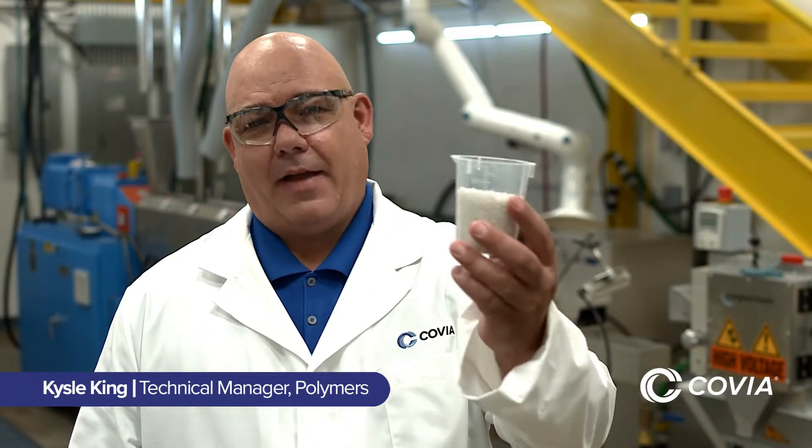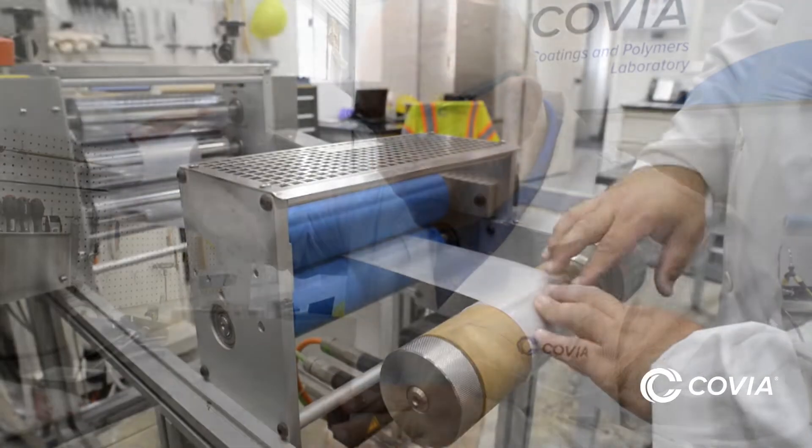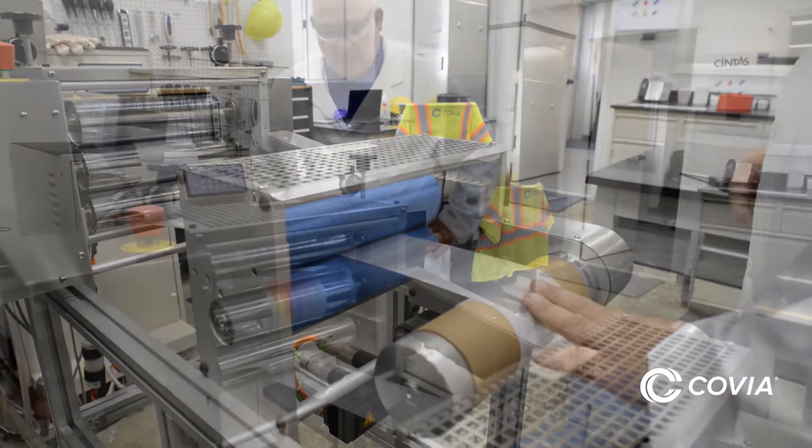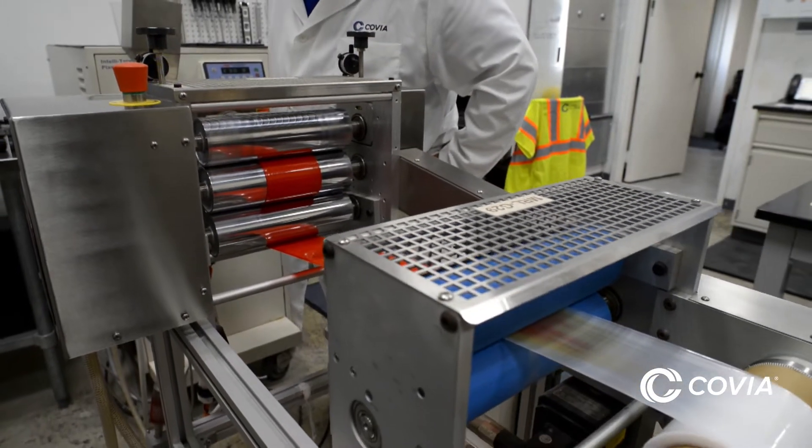Now that we've made our compound with HIFIL-N, let's go make this. The pellets are fed into the single screw extruder to create plastic sheets. We add some color pellets to the formula, and the sheets roll out of the extruder for testing in the adjacent room.